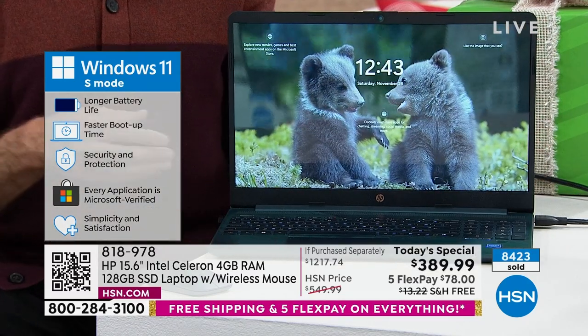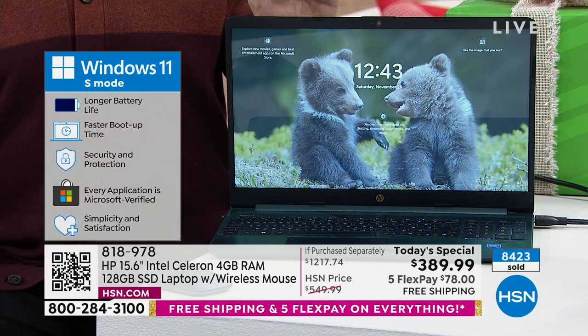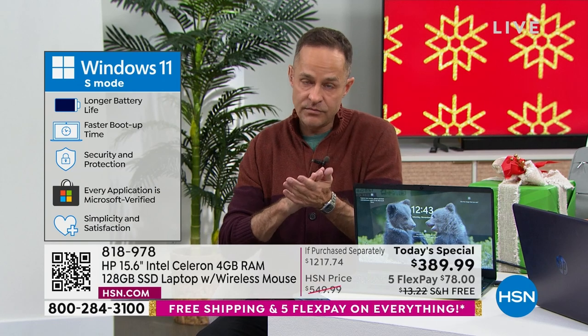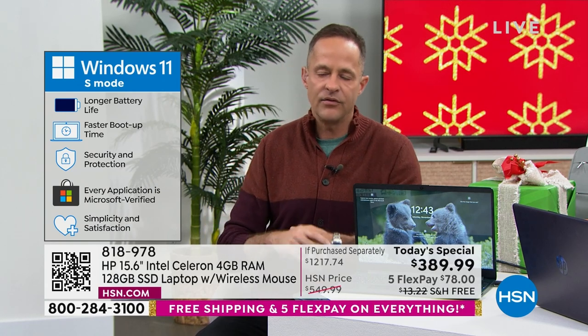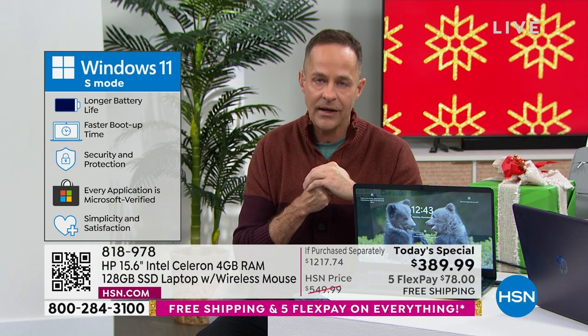Every application — when you go to the Microsoft Store and download movies, music, games, or apps, they are all Microsoft certified. Because they're Microsoft certified, you know you're not accidentally bringing in a virus or spyware or malware. It's sort of a double protection. And then there's simplicity and satisfaction — I think this is one of the key things.